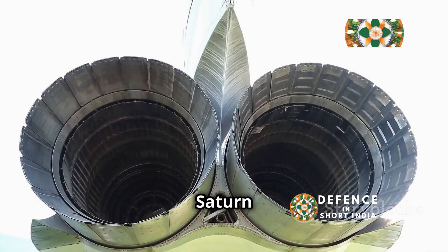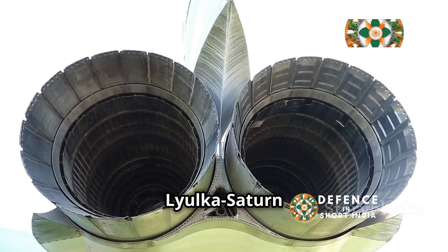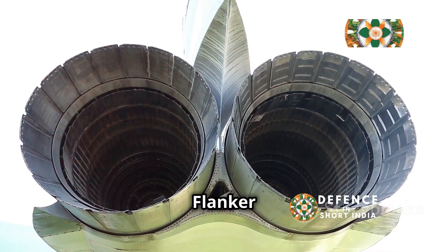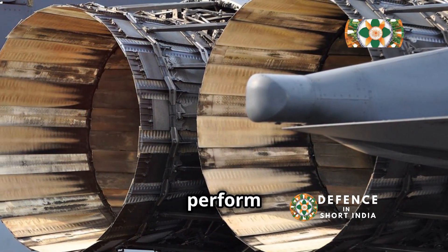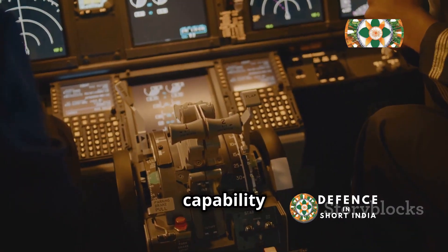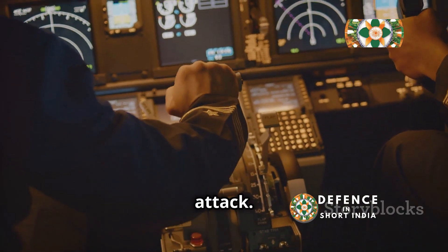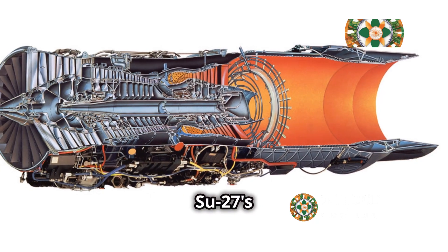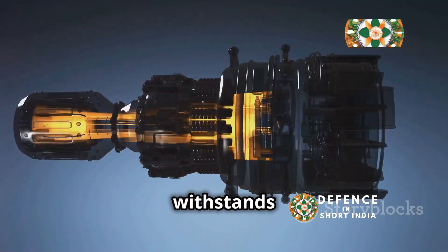The Saturn AL-31 turbofan engine, a product of the renowned Lyulka-Saturn design bureau, powers the Sukhoi Su-27 Flanker family. Thrust vectoring allows the aircraft to perform maneuvers previously thought impossible, enabling rapid direction changes and extreme angles of attack. The AL-31's high thrust-to-weight ratio contributes to the Su-27's exceptional performance.